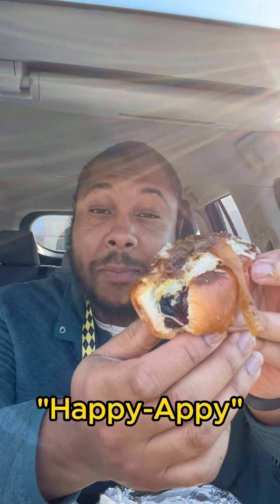Last up, we are trying the Happy Appy. First bite's for you. I did not read that this was going to be a smoked sausage — I just assumed it was going to be a hot dog like the rest of them. What a beautiful surprise.